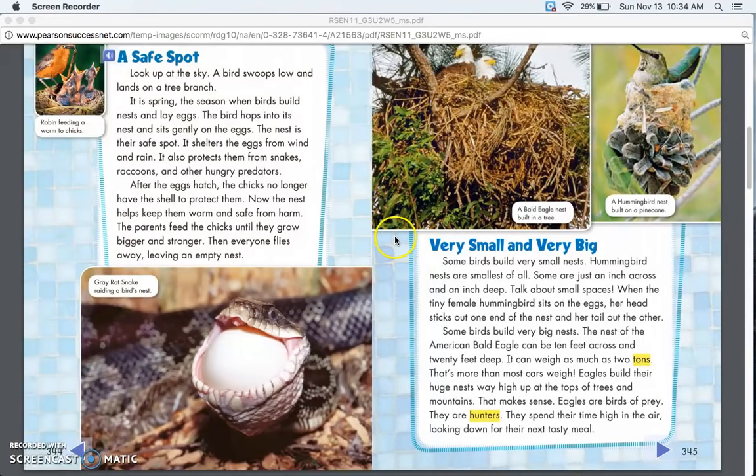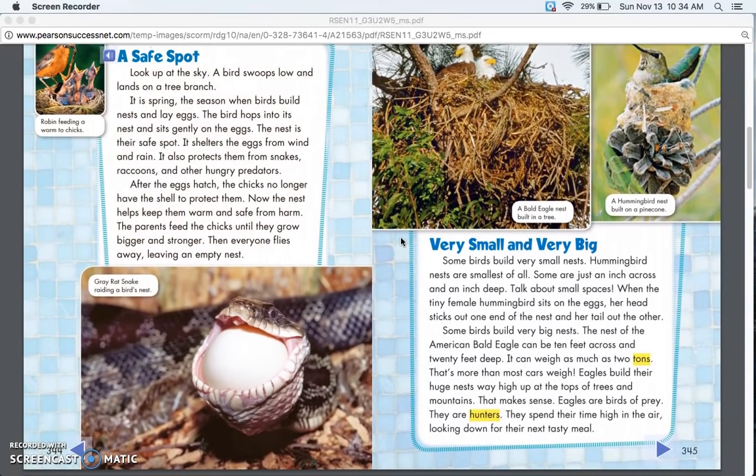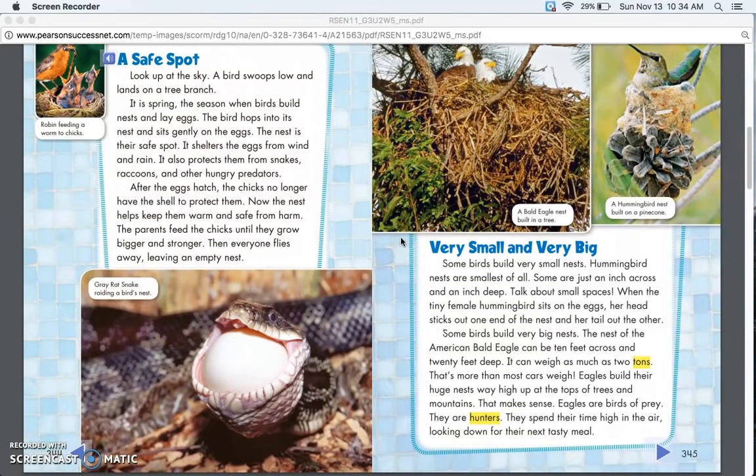Very Small and Very Big. Some birds build very small nests. Hummingbird nests are the smallest of all — some are just an inch across and an inch deep. Talk about small spaces! When the tiny female hummingbird sits on the eggs, her head sticks out one end of the nest and her tail out the other.